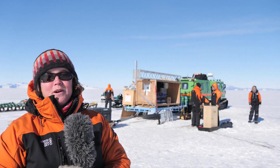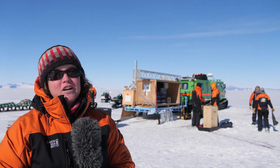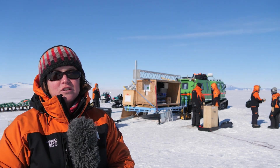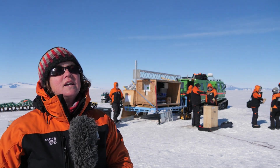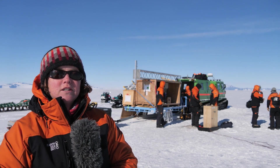Scott Base occupies quite an interesting location — it's right at the intersection between the front of the ice shelf and the southernmost part of the sea ice. That's what's really interesting for me, because I'm interested in the connection that the ocean makes between the ice shelf itself and the sea ice extending to the north.